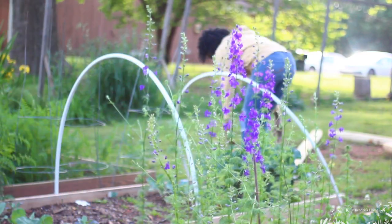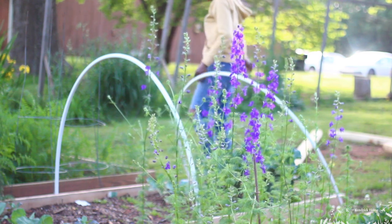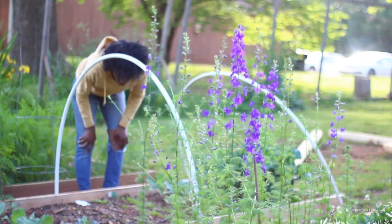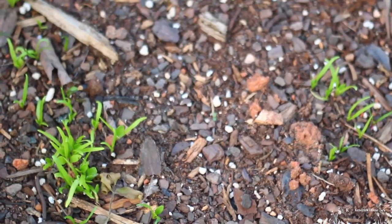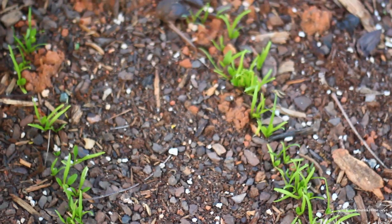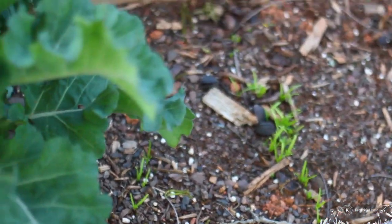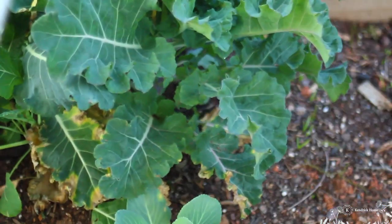It's time to check out the seedlings and see how they're doing. I have spinach growing right here and they're looking really good and strong. The cabbage is doing really really well — I have these cabbage collards here and they're doing really well in the garden.